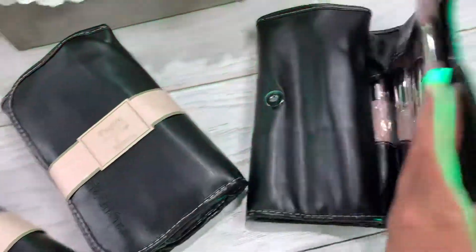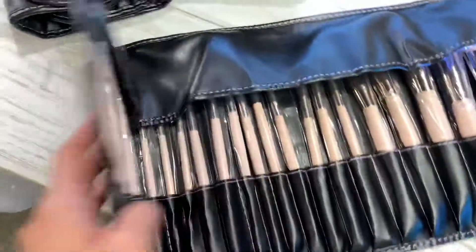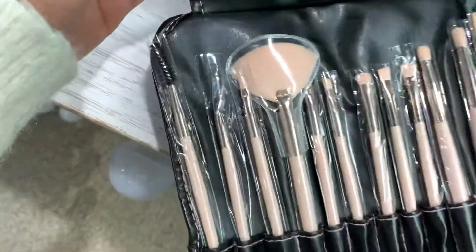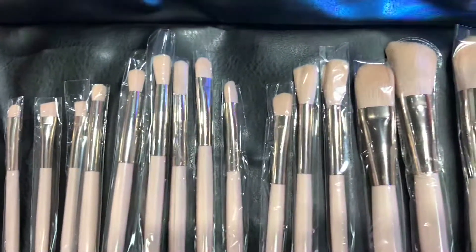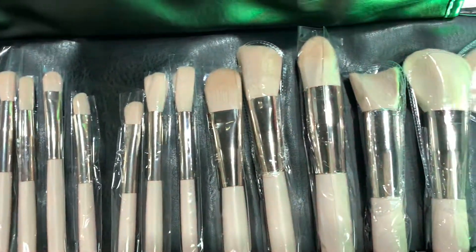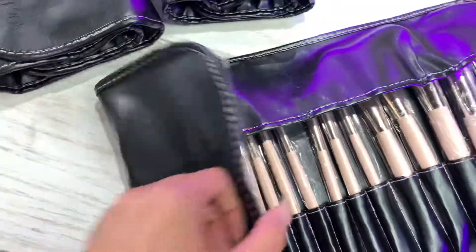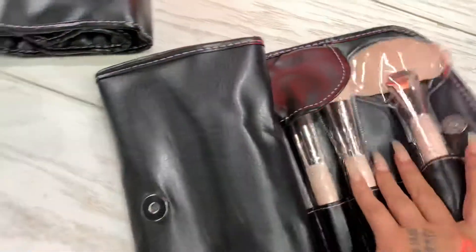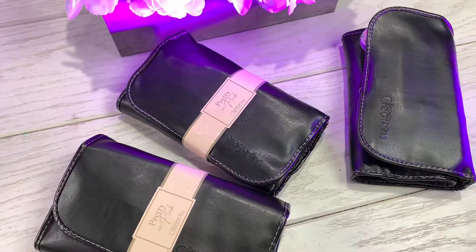You can find it on our website householdmakeup.com. Look at this beautiful set — you have all kinds of brushes right here for eyes, face, and eyebrows. You can find that already on our website householdmakeup.com, so go now and check it out.